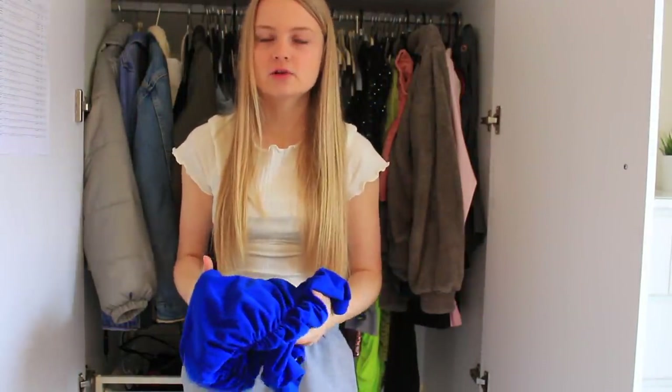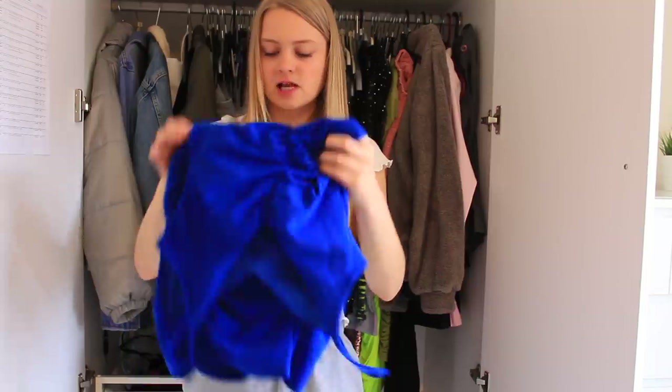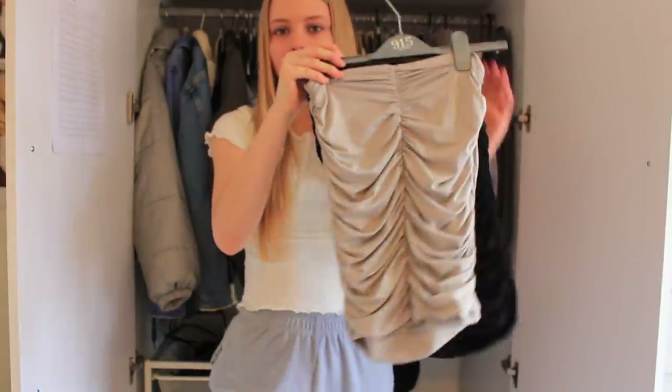This is the dress I wore to the first party of Year 11. Will I wear it again? I don't know - I'm going to keep it though because I really like it. I also have two ruched bodycon skirts from ASOS - a grey one and a black one. I haven't even worn these - I literally bought them and then it was lockdown.